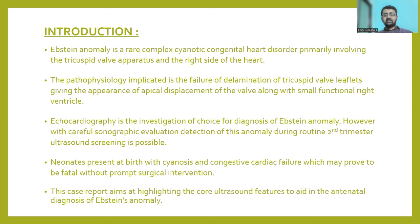Echocardiography is the investigation of choice for diagnosis. However, with careful sonographic evaluation, detection of this anomaly during routine second trimester ultrasound screening is also possible. The affected neonates will present at birth with cyanosis and congestive cardiac failure, which may prove to be rapidly fatal without prompt surgical intervention.